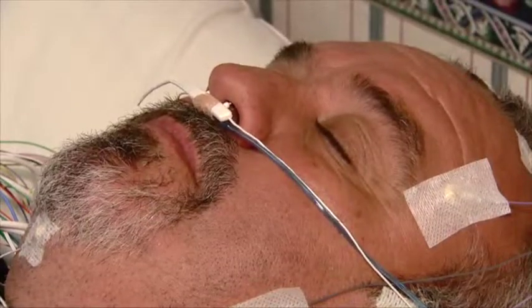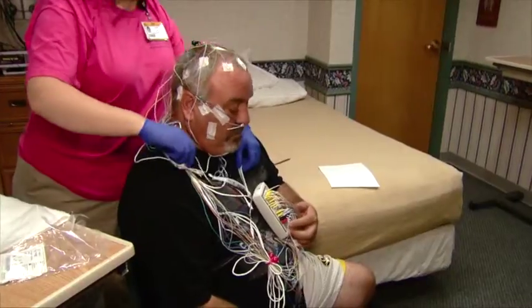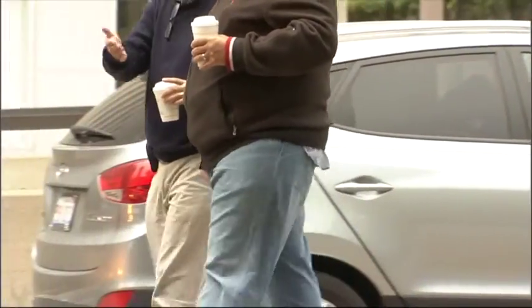Obstructive sleep apnea is caused by repetitive obstruction of the upper airway during sleep and affects an estimated 12 to 18 million American adults. ACP says it's important to diagnose individuals with symptoms and risk factors, especially obesity, so that they can get the proper treatment.